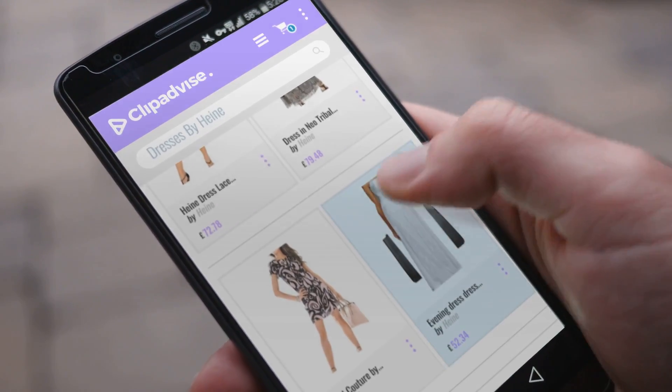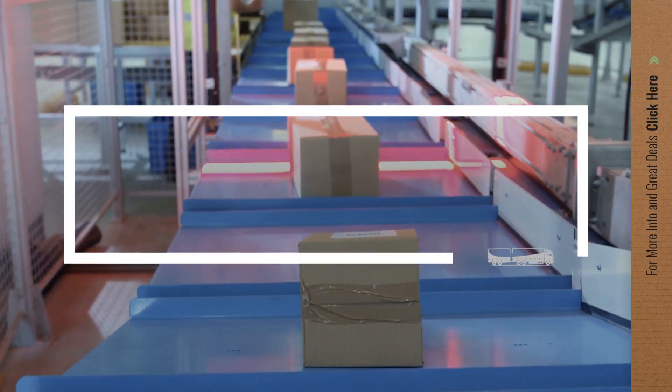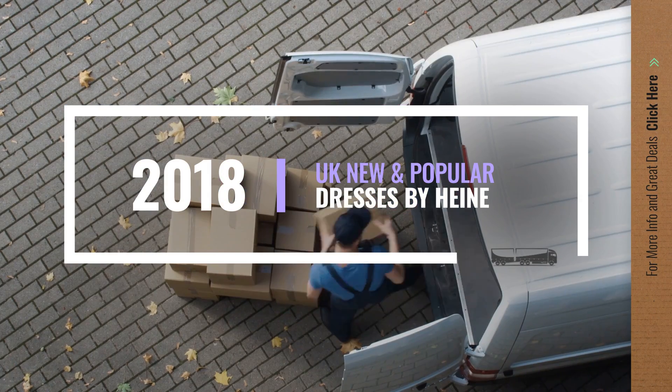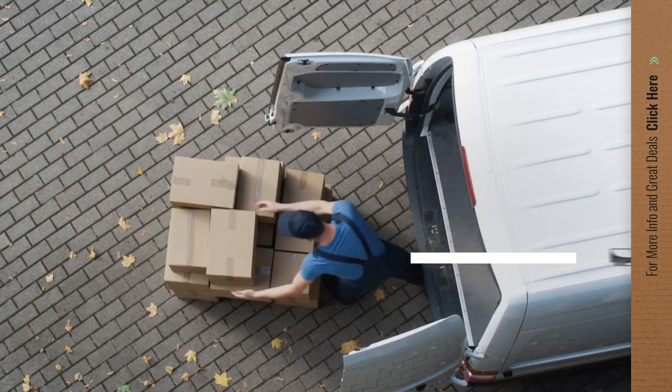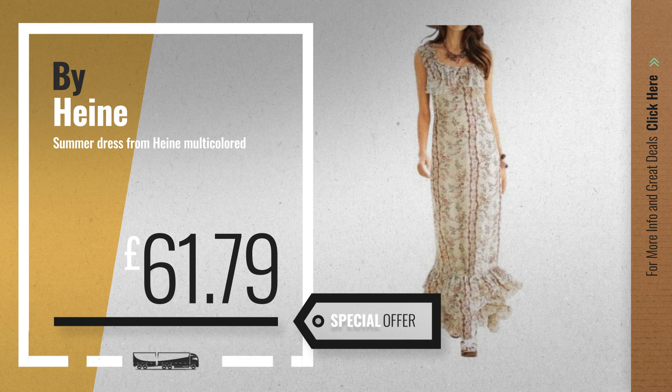If you are looking for dresses by Heiner, here's a collection you've got to see. Let's check them out. Number 1, by Heiner — our Reddit choice, now only at £61.79.